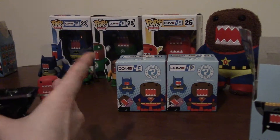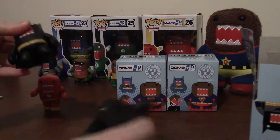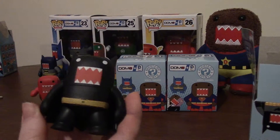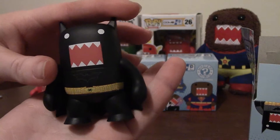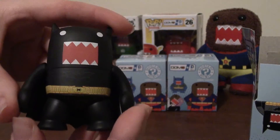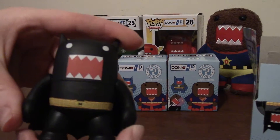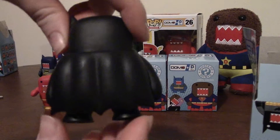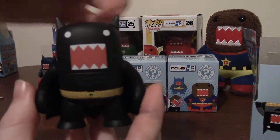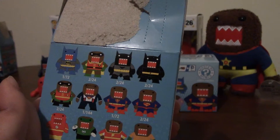Let's see who's in our next box. Oh, he's upside down — oh cool, it's the all-black Batman! He's not going to show up very well on camera because he's just all black. You can kind of tell he has his bat symbol right there, but then he's just black arms, black cape. He is a common as well — two out of 24.